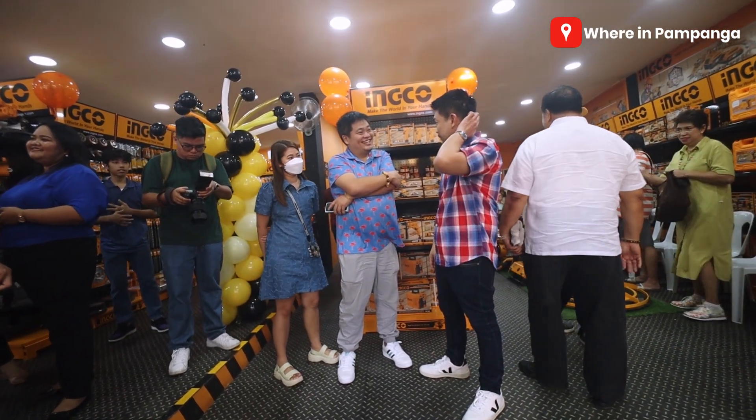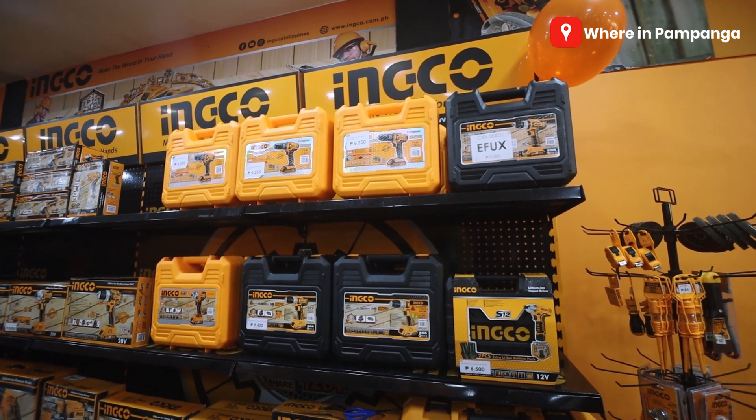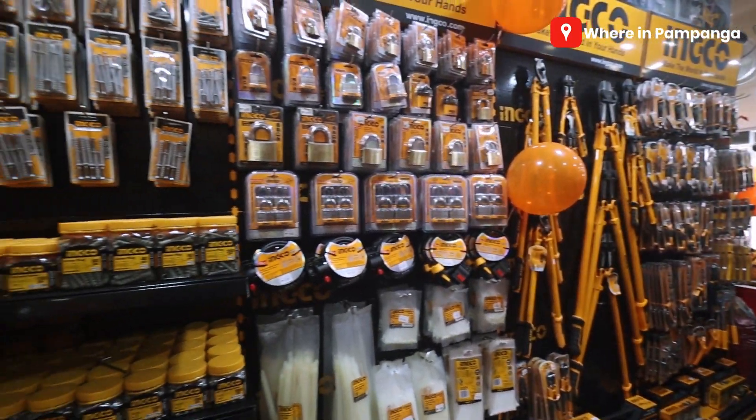Alright, so guys, notice — our guests and visitors are already at the food section because it's the grand opening of Inko Dau. This is by far the biggest Inko store here in Pampanga, and at the same time, the first to have a service center outside company-owned Inko stores. So you no longer need to go far. For those from Tarlac, San Fernando, and Pampanga, you can now have your Inko tools serviced here. At the same time, it is still the paradise for DIY enthusiasts and those with businesses in agriculture or construction. This is the place to be.